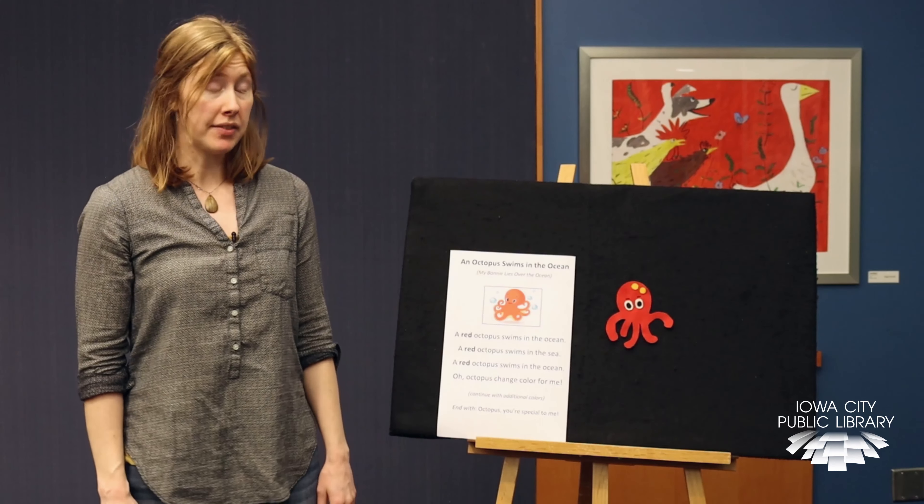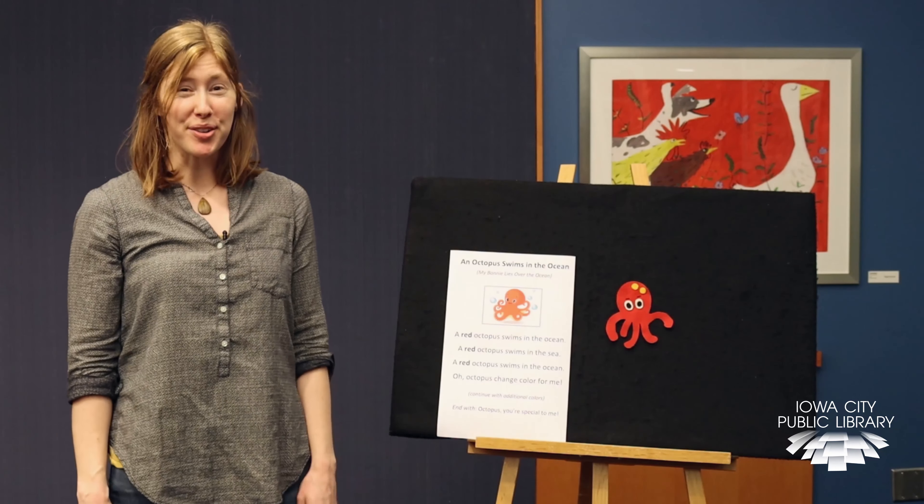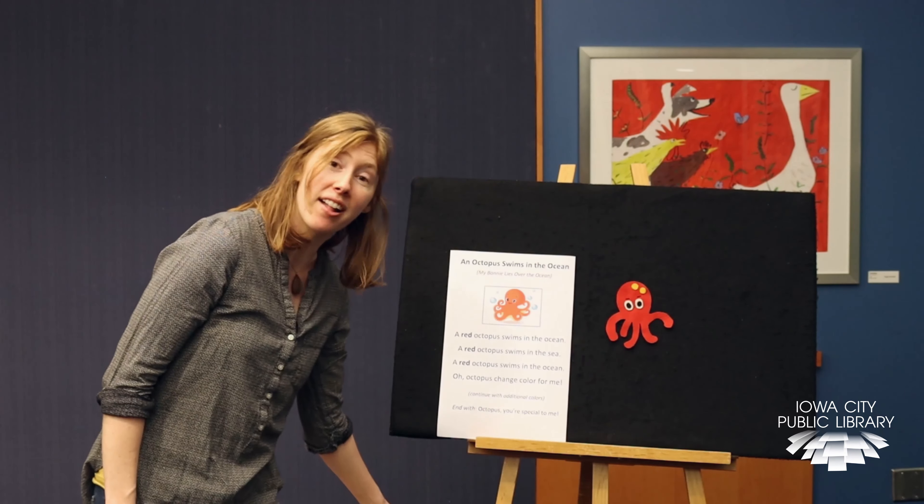A red octopus swims in the ocean, red octopus swims in the sea. Red octopus swims in the ocean. Oh octopus, change color for me.